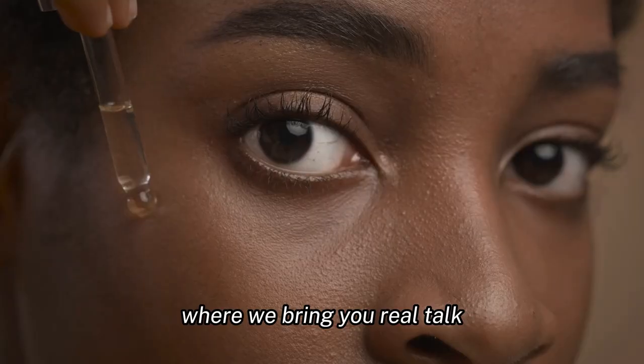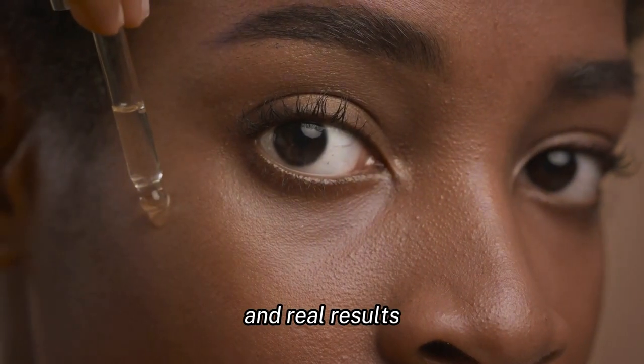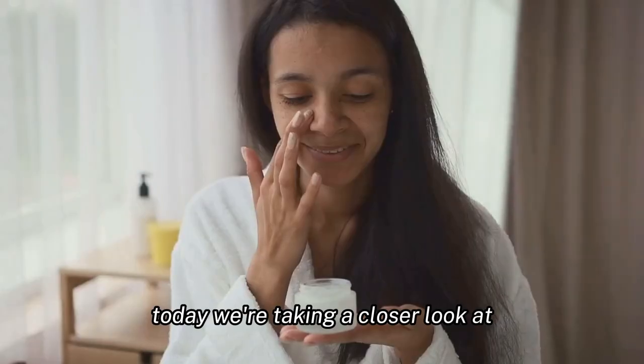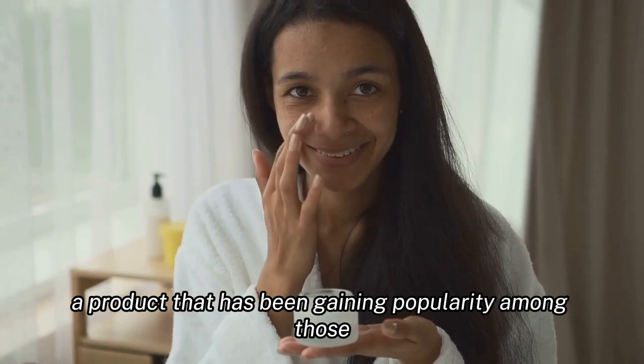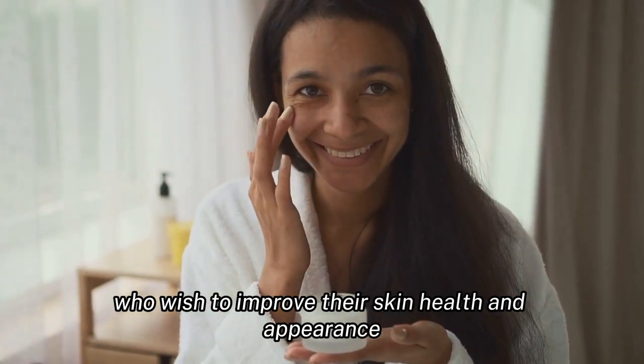Welcome to HealthEyeTalk, where we bring you real talk, real health, and real results. Today, we're taking a closer look at the BioRestore Dark Spot Formula, a product that has been gaining popularity among those who wish to improve their skin health and appearance.